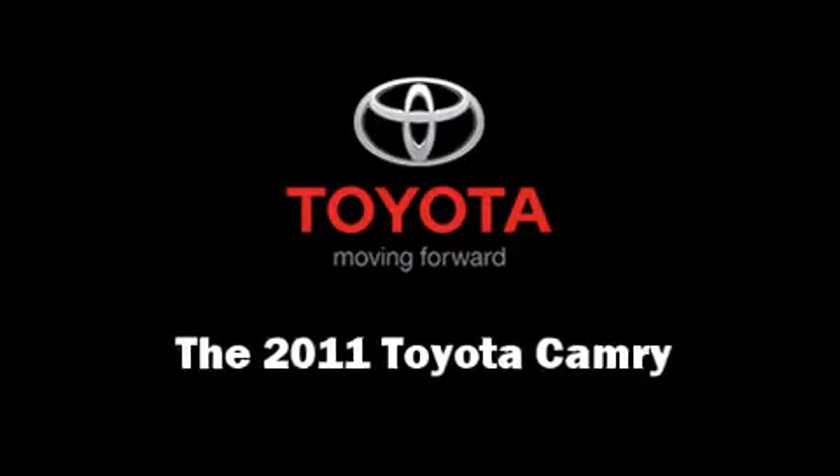Come test drive this 2011 Toyota Camry. This four-door, five-passenger sedan still has less than 15,000 miles.